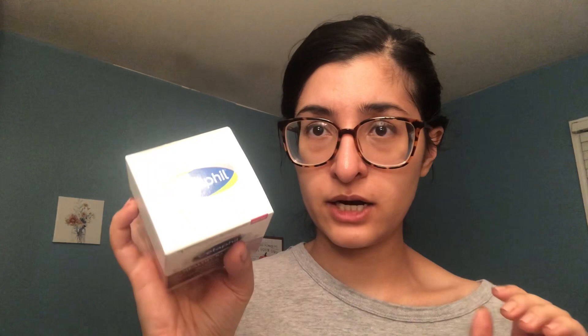The second thing I got was this Cetaphil Healthy Radiance Renewing Cream. It diminishes the appearance of dark spots and brown patches to brighten dull, uneven skin. This is something I wanted to try because I like Cetaphil — I use their moisturizing lotion. I already like the brand, and I wanted to see if this works because I do have a bit of hyperpigmentation and dark spots. I will keep you updated and let you know how this goes for me.